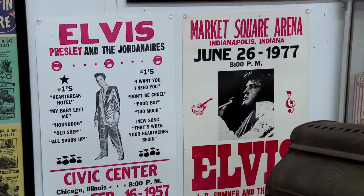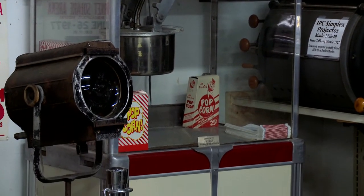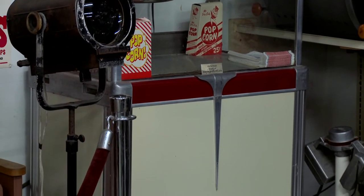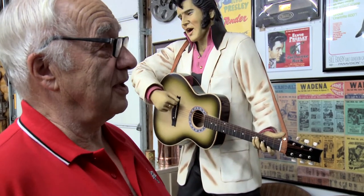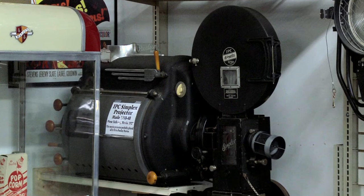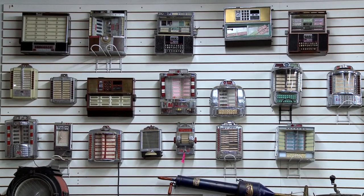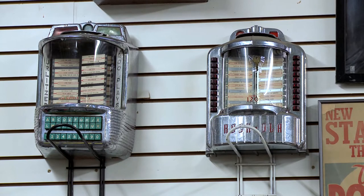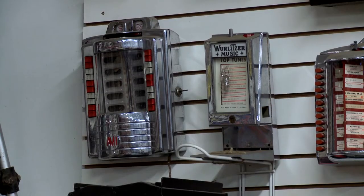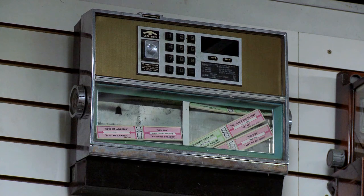We have lots of posters from different Elvis movies, and a popcorn machine we got just 20-some miles west in Perham. It didn't work when I received it, but I had a gentleman repair it and we've made a couple batches of popcorn with it. This projector came from Brainerd, originally from Minneapolis. Back in the 40s, 50s, and 60s, wall boxes were huge — you'd go into a restaurant, sit in your booth, put your nickel or dime in, and play your favorite songs on the jukebox in the corner.